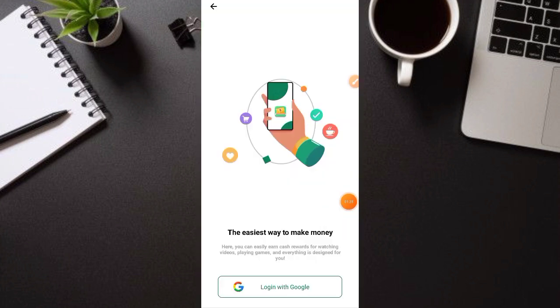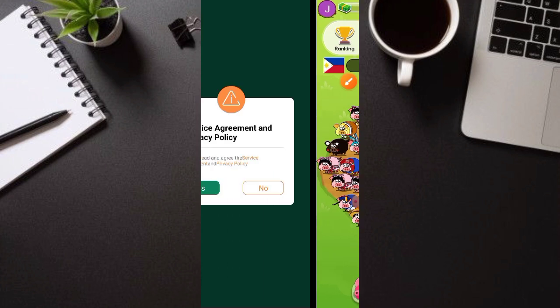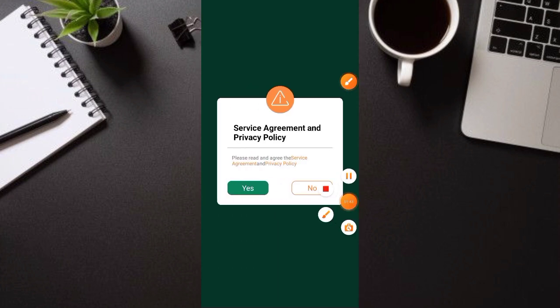Pag-click nyo ng coins sa may itaas, ito yung inyong makikita. Mag-sign up lang kayo gamit ang inyong Google account dito. Pag-sign up nyo, click nyo ulit yung coins sa may itaas. Mag-sign up ha, and then ito — click nyo lang itong 'Yes', mag-accept lang kayo ng privacy and policy nila dito.